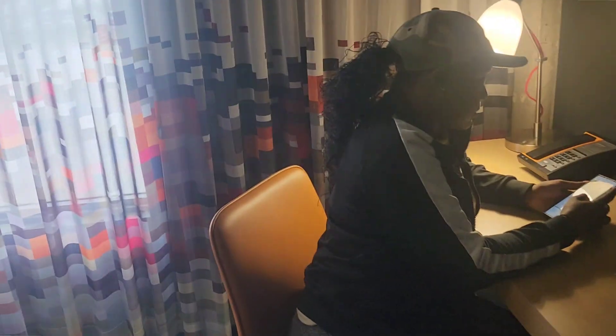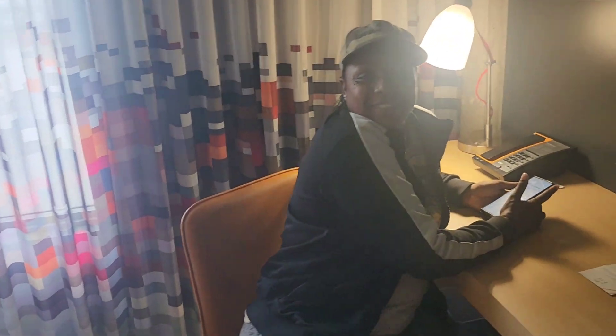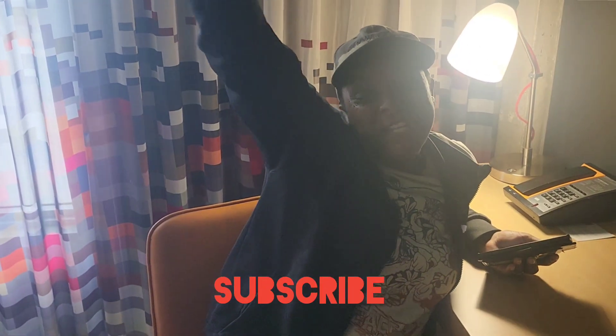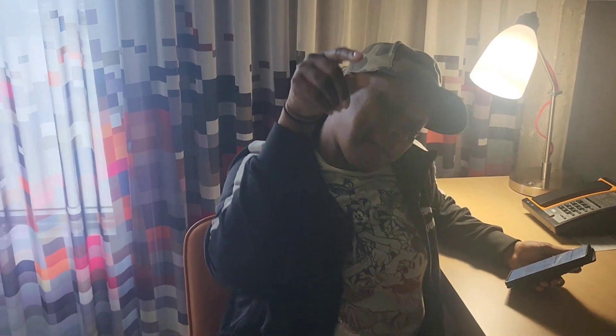We're going on our cruise to Jamaica and Grand Caymans and we're going to have some fun! Yes we are. Thanks for joining the Team Williams channel. Please like, subscribe, share, and we'll see you on the cruise ship.